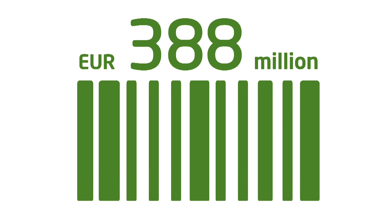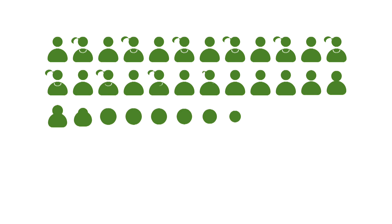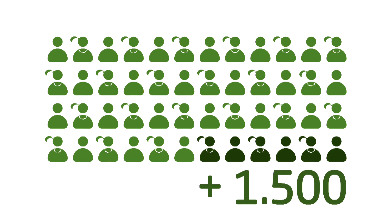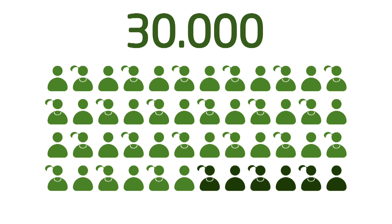However, growth also means investment, for which we spent about 388 million euros in the past financial year. About 40 million euros went to our own people. For example, we recruited over 1,500 new employees and have almost reached the 30,000 employee mark.